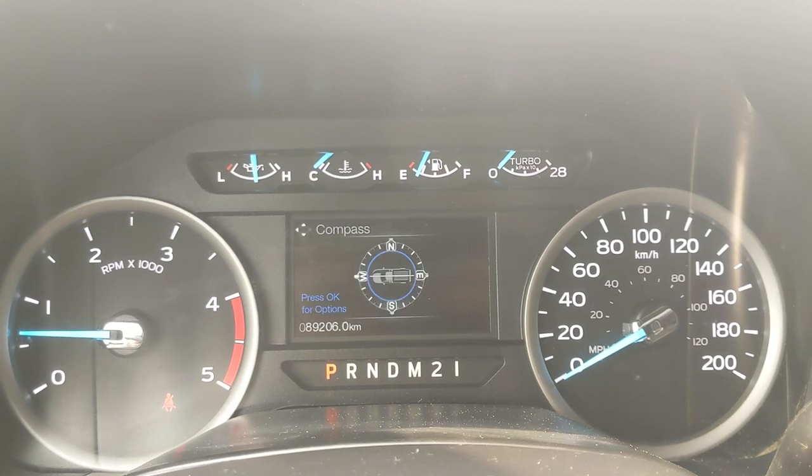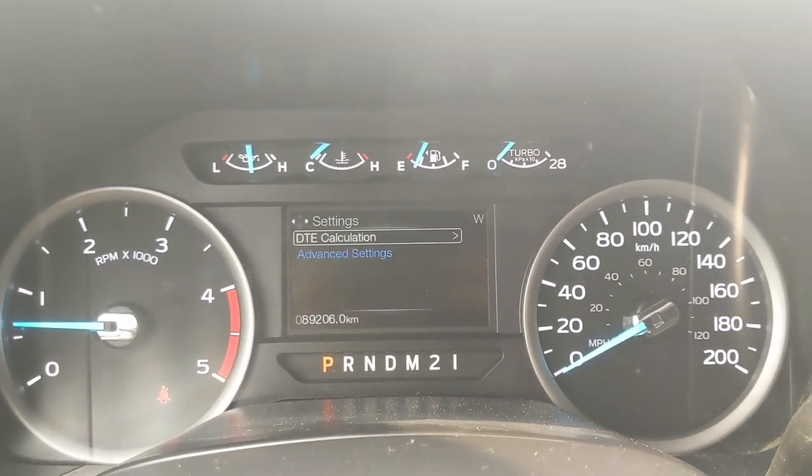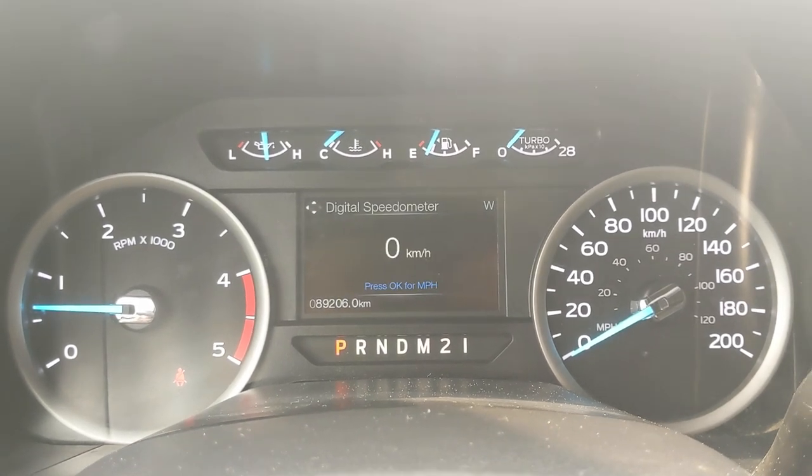You can also go through trip one, trip two, fuel economy, fuel history, and compass, towing information, off-road status, and settings for your screen and some other features around your vehicle.